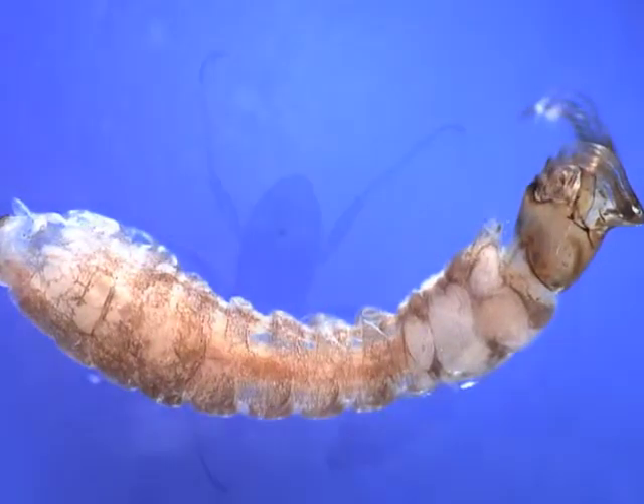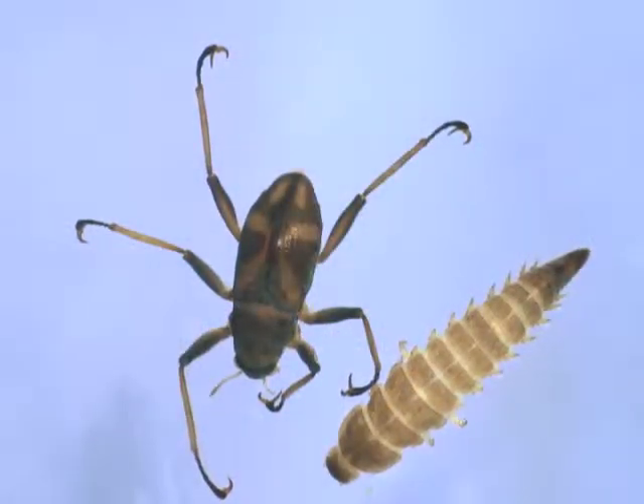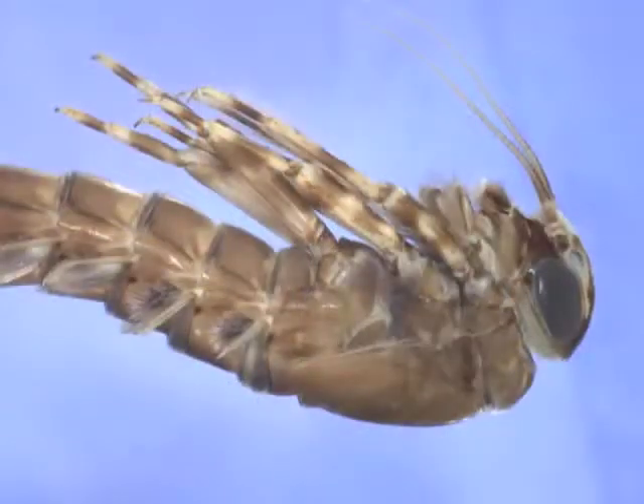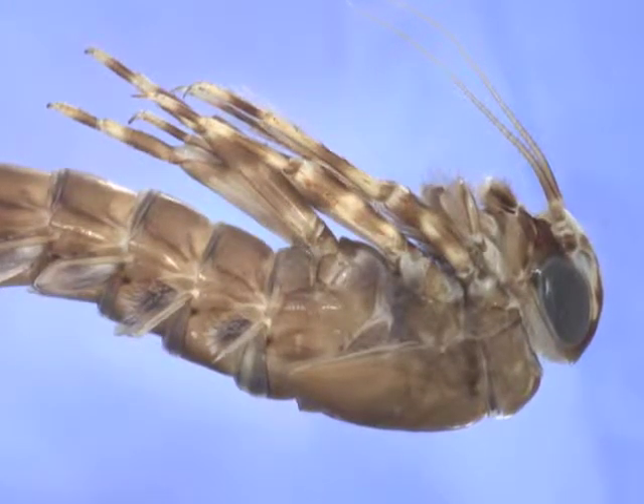And if the benthic population is gone, the larger animals, like fish, that rely on them for food will not survive either. Benthics are an integral part of the stream ecosystem and its food web.